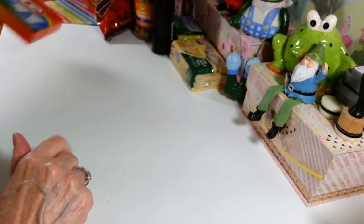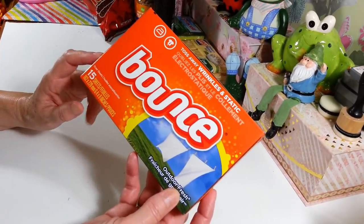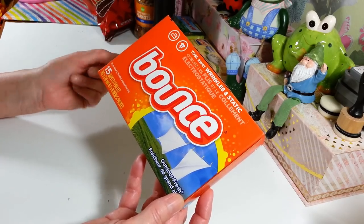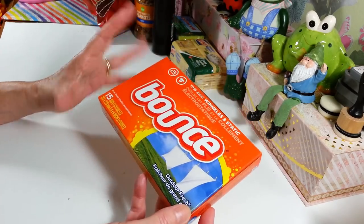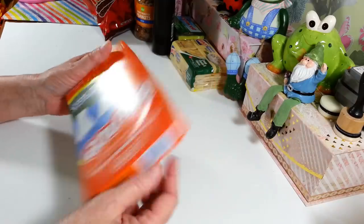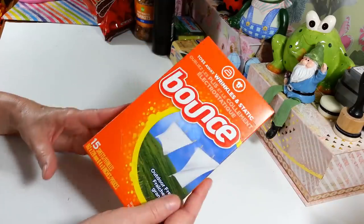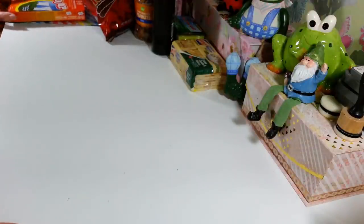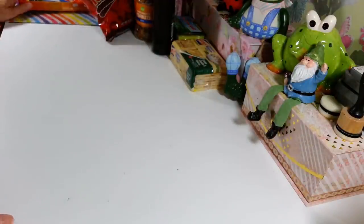And then I grabbed two more packs of dryer sheets. Last couple of times at my grocery store they've only had the really big, big packs, so I just grabbed a couple of these little ones for now. They're just Bounce, and these are the Outdoor Fresh ones — that's my favorite scent.